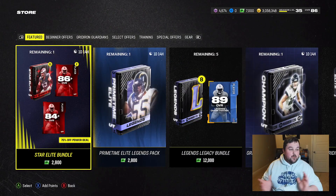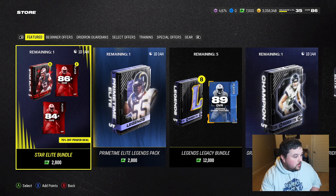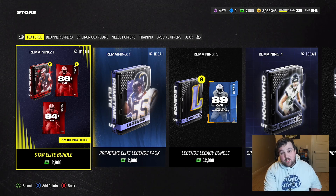Hey boys, what's going on — we are back with another Madden 24 Ultimate Team video. Today we are going to be opening up one of the best bundles we've ever gotten, one of the best little offers as well as our legends offer, a couple other legend packs. If y'all are new to the channel, please consider hitting that sub button — it would mean the world to me. Also smash the like button and comment down below; all this stuff helps the channel out so much.